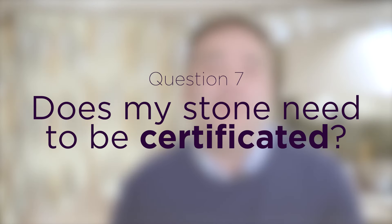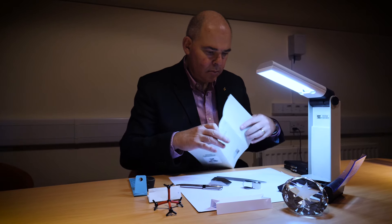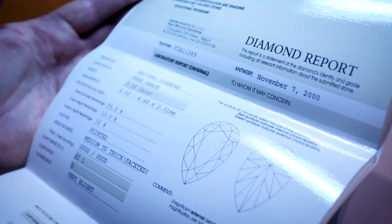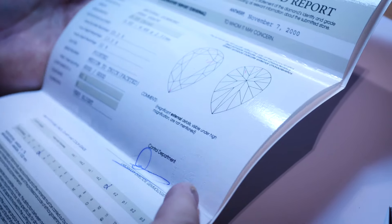Your next choice is whether to choose a certificated or non-certificated diamond. A certificated diamond has been sent to a laboratory and measured for colour, clarity, cut and carat weight. All of these factors, and having a certificate, will influence the price. So if you're considering a larger stone, it can often be better to consider a non-certificated diamond from a jeweller that you trust.